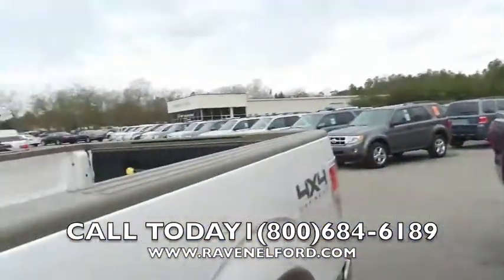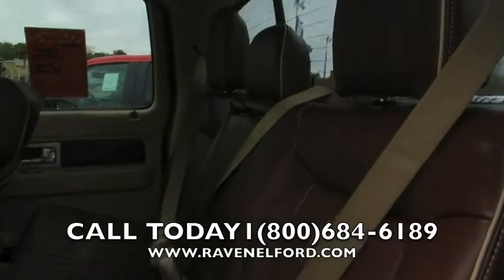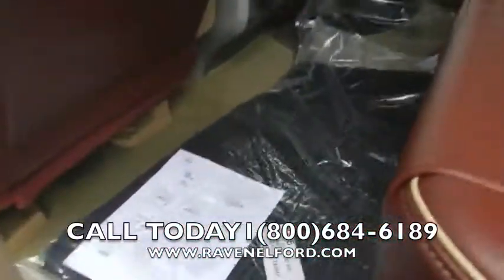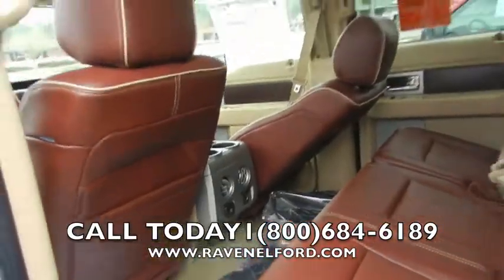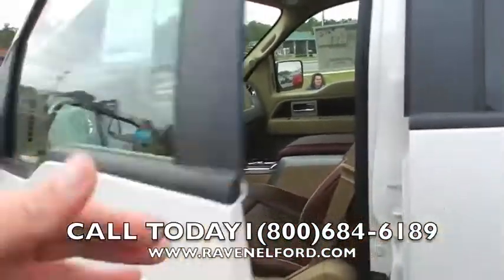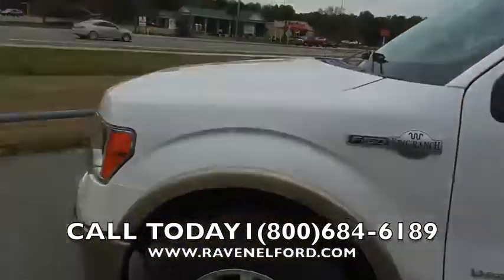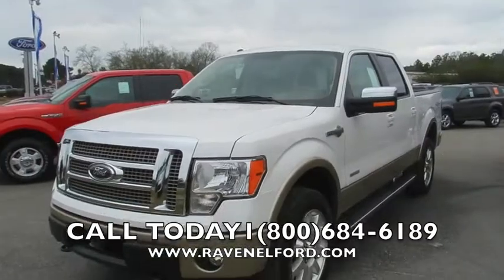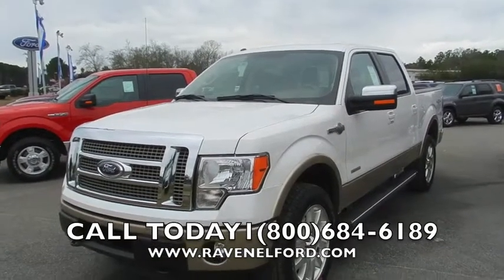Come on out and see us at Ravenel Ford. Here's the back — just as nice as the front. All-season floor mats right in here as well, and carpet mats. Get the job done with a Ford truck — it's Ford Tough. Come out and see us again at Ravenel Ford, only 15 minutes south down Savannah Highway past the Citadel Mall. No-nonsense car buying is what we do.